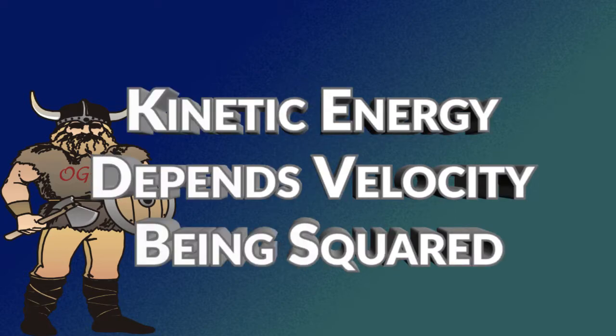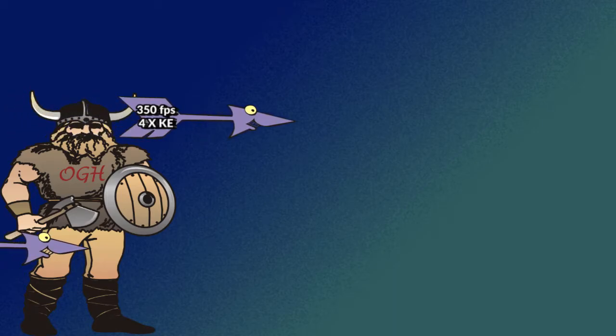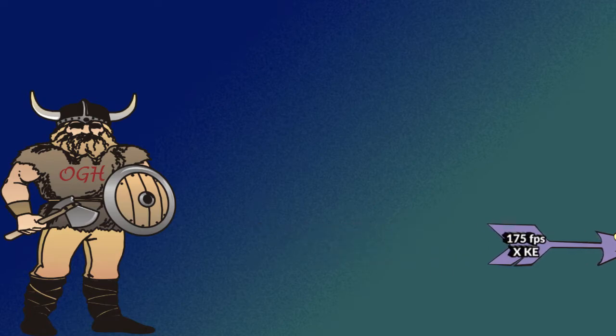Kinetic energy depends on the velocity of an object being squared. That means when the velocity of an object doubles, the kinetic energy quadruples. An arrow moving at 350 feet per second has four times the kinetic energy of an identical arrow moving at 175 feet per second.